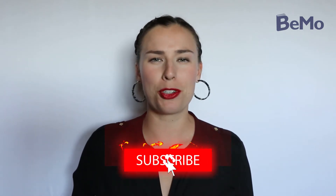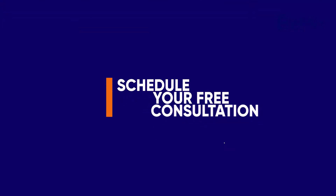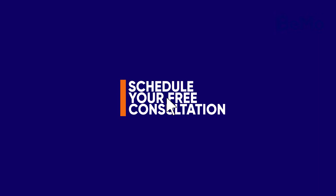I'm Natalie Stoberman and I'm an admissions associate here at BMO. Before we get started, make sure that you subscribe on whatever social media channel that you're watching this on, just so you don't miss any of our upcoming videos. And if you'd like us to help you prepare for medical school or for the QARMS admissions process, click on the link above or below this video to schedule your free initial consultation.